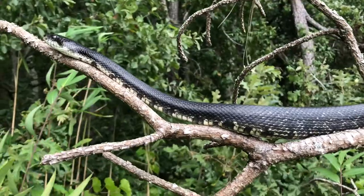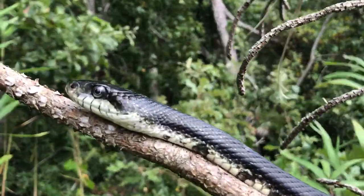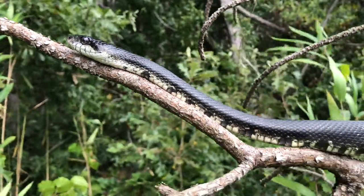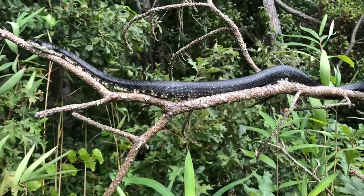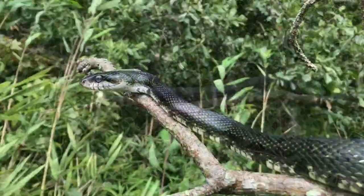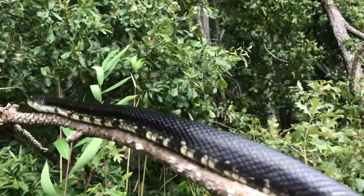This footage of an Eastern Rat Snake was recorded at Naval Auxiliary Landing Field Fentress, located in southern Virginia. They are generally active during the day in the spring and fall, but tend to be more active at night during the summer, particularly in the southern part of its range.